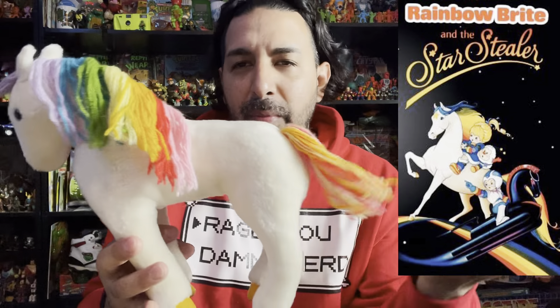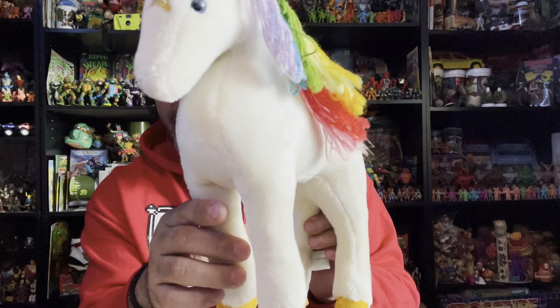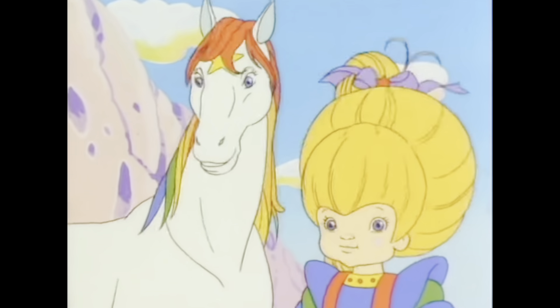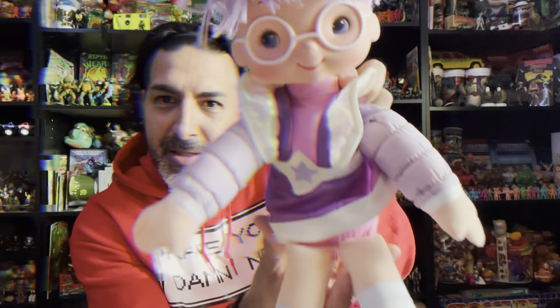Here we have Rainbow Brite's faithful friend Starlight. He's even got his own movie with Rainbow Brite in it. He's the faithful friend and pretty much the voice of reason — the adult of the show. You have to get up pretty early in the morning to fool the most magnificent horse in the universe. Shy Violet — the one with the glasses — she's the smart one and the resourceful one.